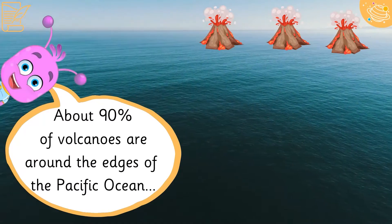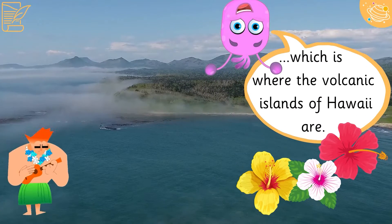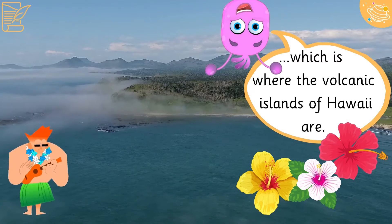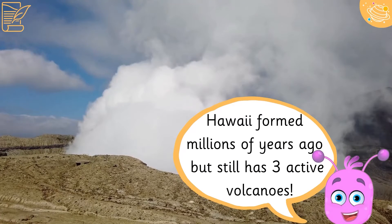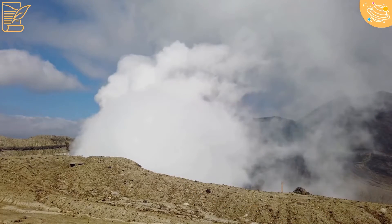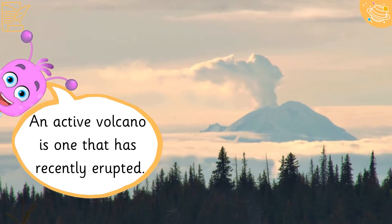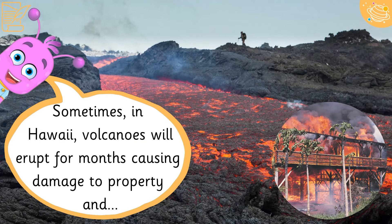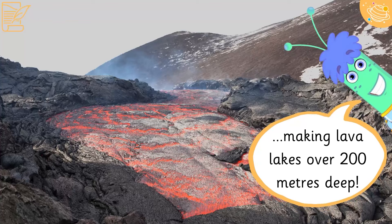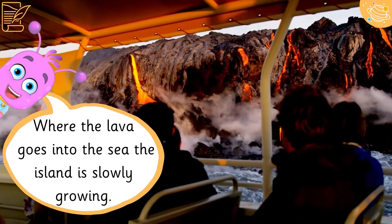About 90% of volcanoes are around the edges of the Pacific Ocean, which is where the volcanic islands of Hawaii are. Hawaii formed millions of years ago but still has three active volcanoes. An active volcano is one that has recently erupted. Sometimes in Hawaii, volcanoes will erupt for months, causing damage to property and making lava lakes over 200 metres deep. Where the lava goes into the sea, the island is slowly growing.